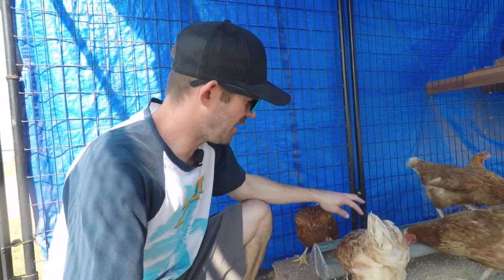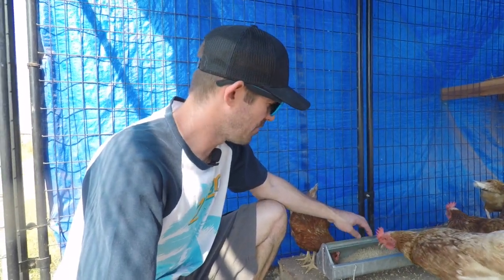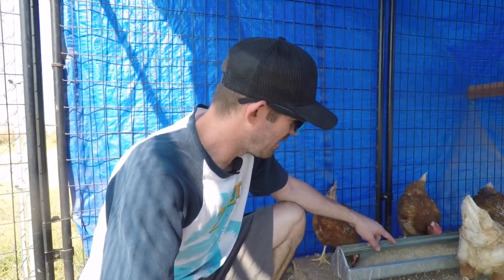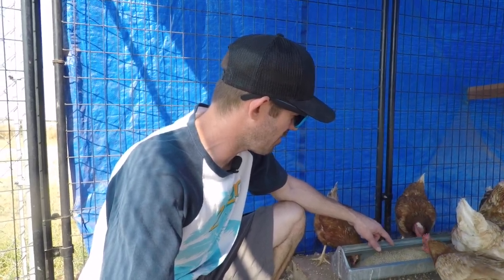We've been using the chicken pellets for laying eggs with oyster shells. The chickens have produced about 12 to 17 eggs a day. This time I got the crumble for egg laying chickens with oyster shells, so we'll see if there's any difference, any more egg production.